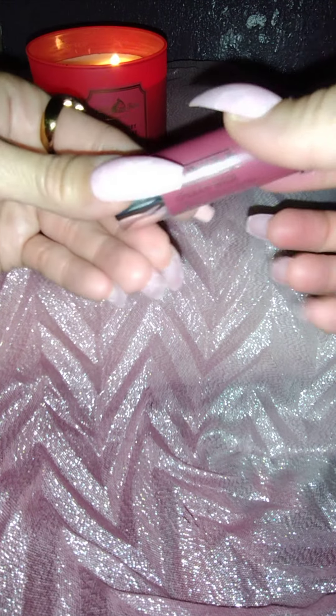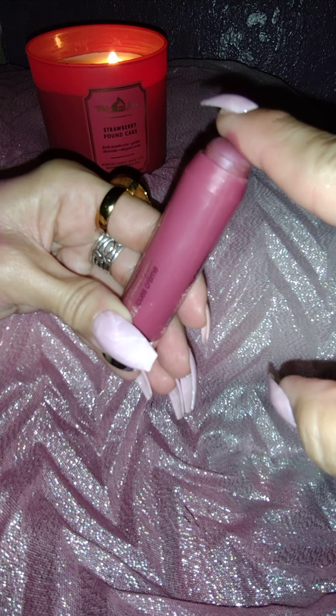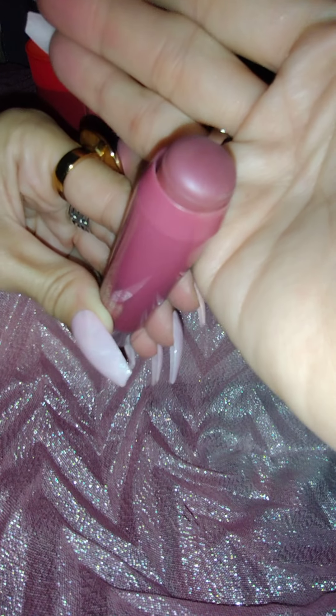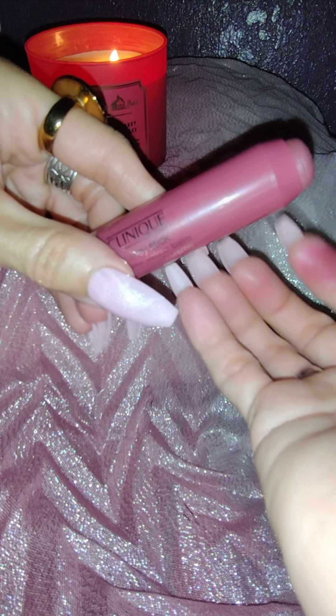The last blush I'm going to show you is by Clinique. This is a chubby stick. This was a gift from my brother Johnny, and it's in the shade Plumped Up Peony. Do you see that? It's really, really pretty. I got the top a little dirty when I used it — I think I got foundation on it. But it's a gorgeous shade. By Clinique. That's all I have for you guys today. I'll catch up with you real soon.